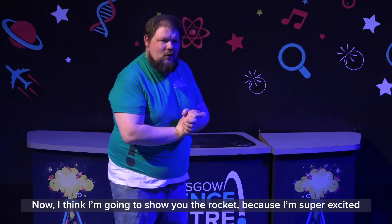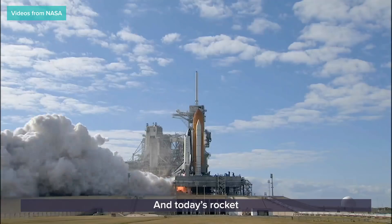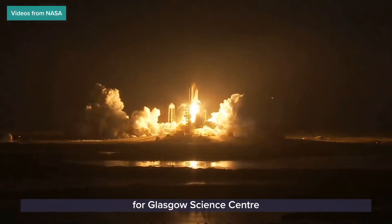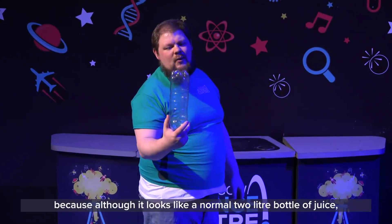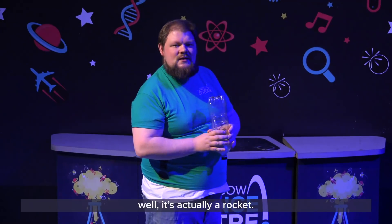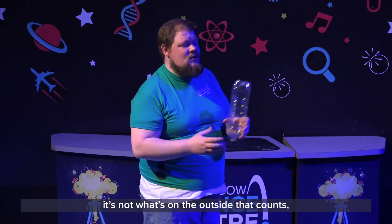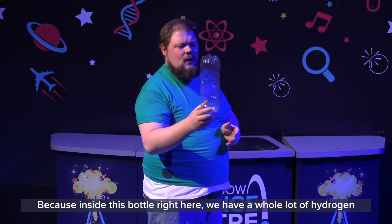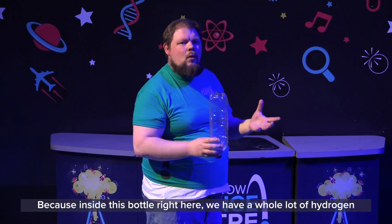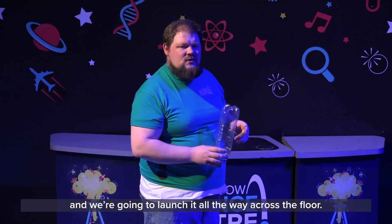Now I'm going to show you the rocket because I'm super excited about it. Today's rocket for Glasgow Science Centre is this rocket right here. Now don't you worry, because although it looks like a normal two-litre bottle of juice, it's actually a rocket. The valuable life lesson today is: it's not what's on the outside that counts, it's what's on the inside — because inside this bottle we have a whole lot of hydrogen, and we're going to launch it all the way across the floor.